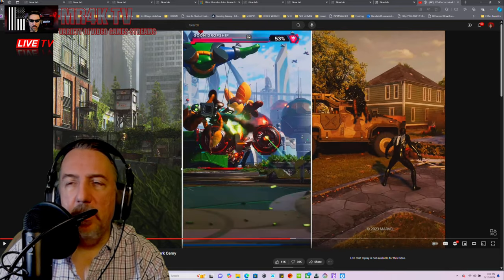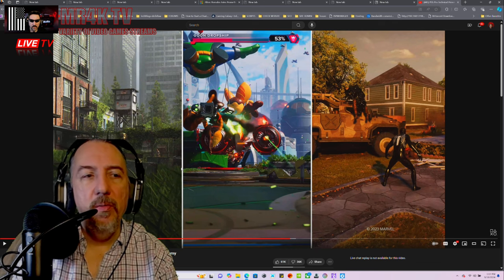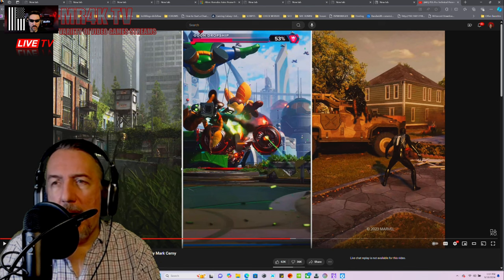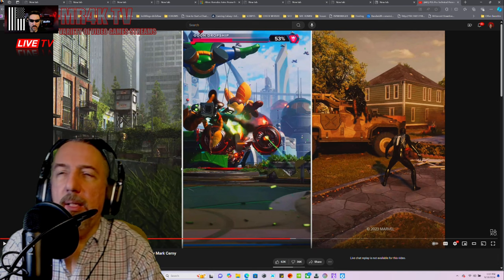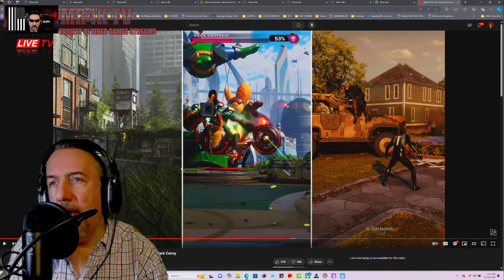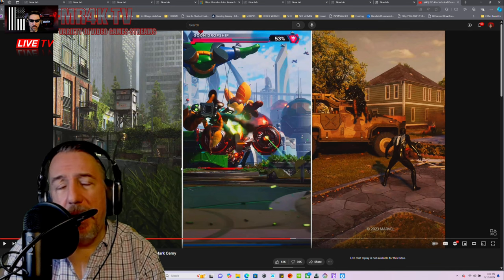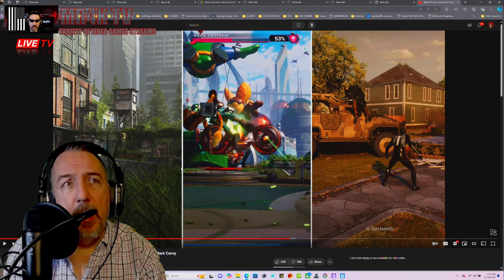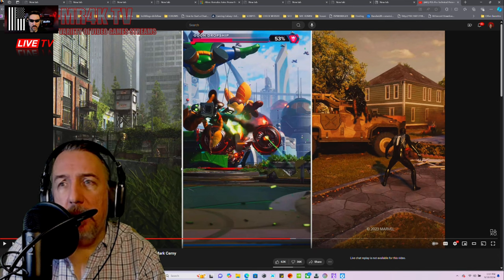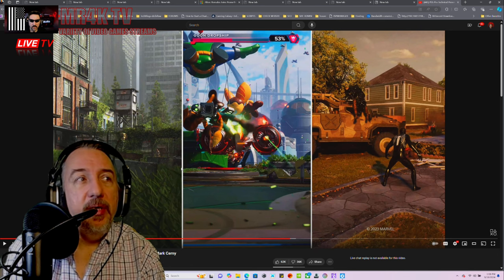What Mark Cerny is basically saying with this new PlayStation rendering AI technology — which has been leaked by various sources in the past and I have already covered — it's exactly what we expected to see. And what I'm seeing here with my own two eyes, you can clearly see the difference.